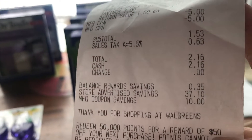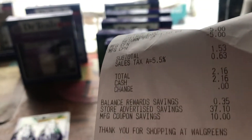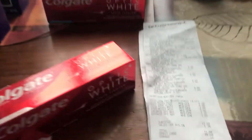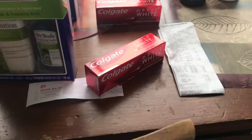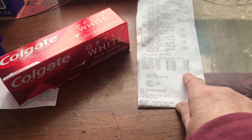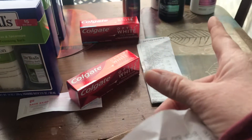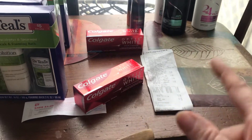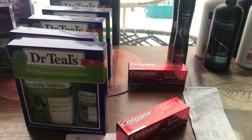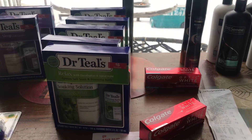So looking at it again: my savings were thirty-seven ten. I spent seventeen ninety-two on this transaction and got back twenty-four in points — that's about six dollars profit. She gave me seven, which is thirteen, and then I got two dollars from Fetch for the Tremssi. That makes this a sixteen dollar money maker! This is my Walgreens haul.